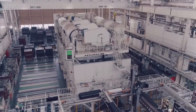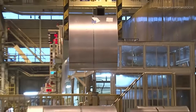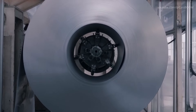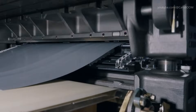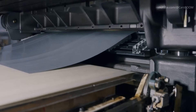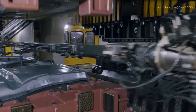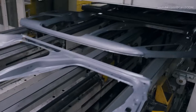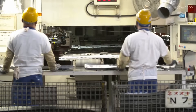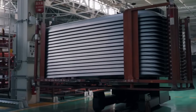Metallic Work: Shaping the Foundation. At the core of Suzuki's production is the metallic work process, where high-strength steel sheets are precisely cut and stamped into body panels. At Kosai and Sagara plants, large press machines shape metal sheets into doors, hoods, and roof panels. Engineers ensure accuracy with advanced stamping technologies, minimizing waste while maintaining structural integrity. Every component undergoes rigorous inspections before moving to the next stage.